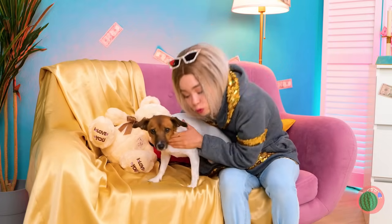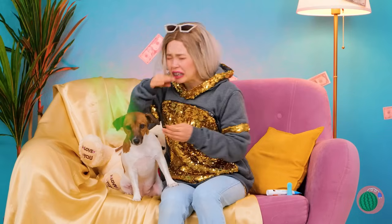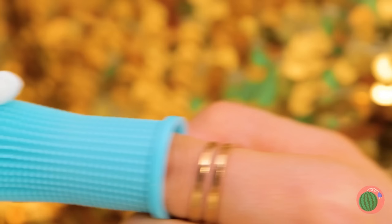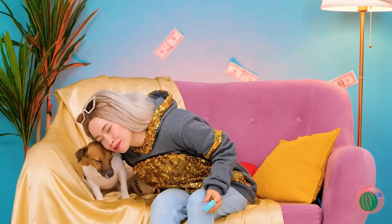Aw, who's a good girl with bad breath? What you need is this finger toothbrush. Add some toothpaste and start brushing. Good girl. I accept payment in puppy kisses.